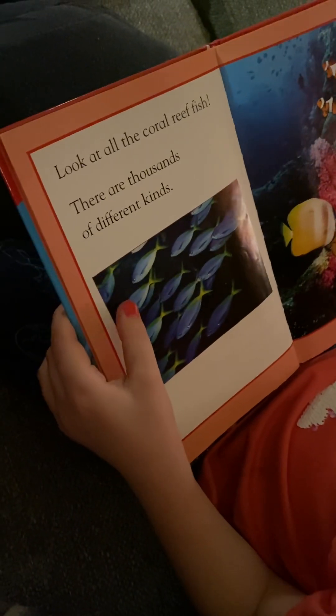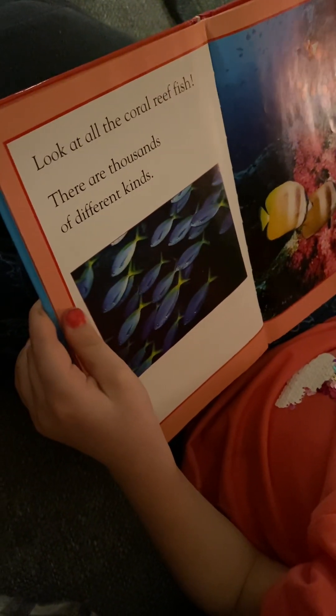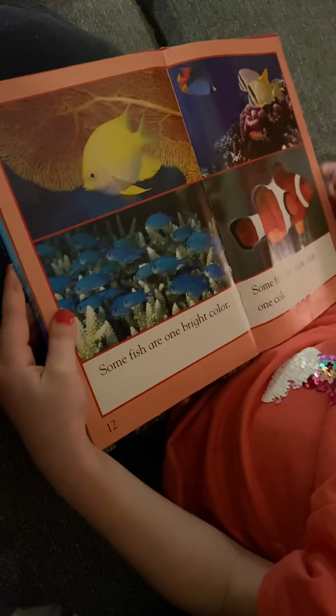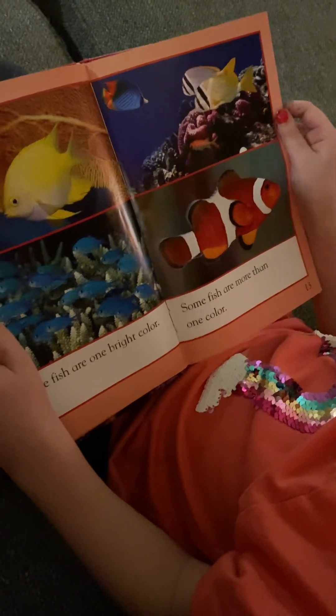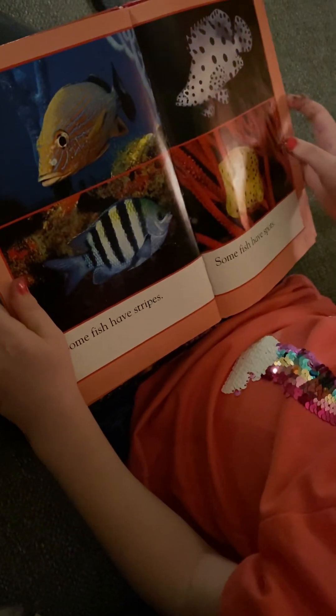Look at all the coral reef fish. There are thousands of different kinds. Some fish are one solid color. Some fish are more than one color. Some fish have stripes. Some fish have spots.